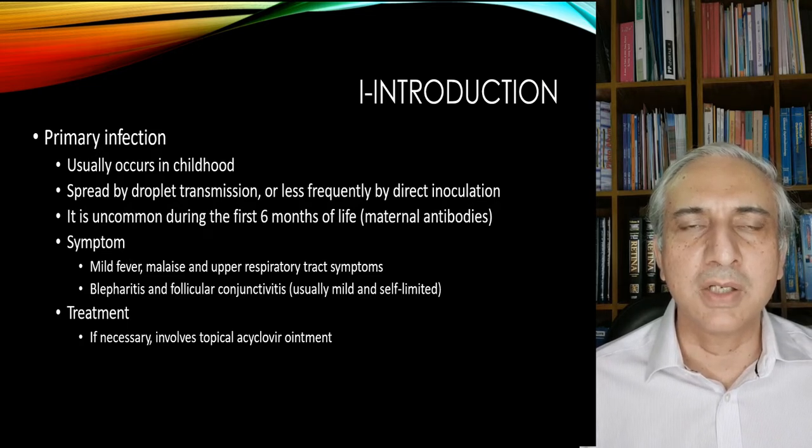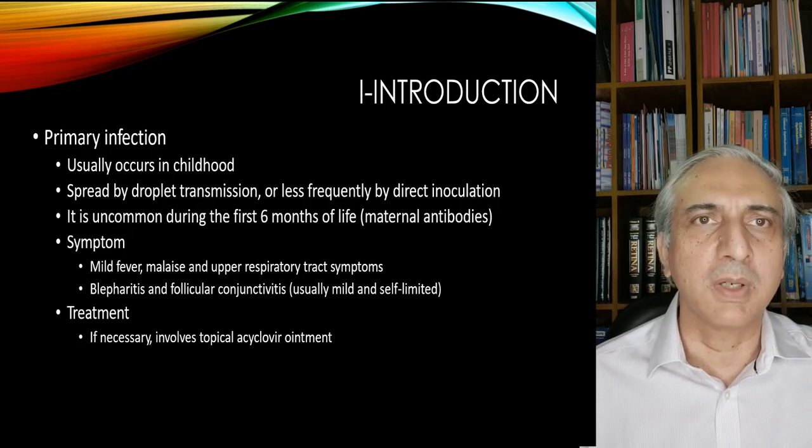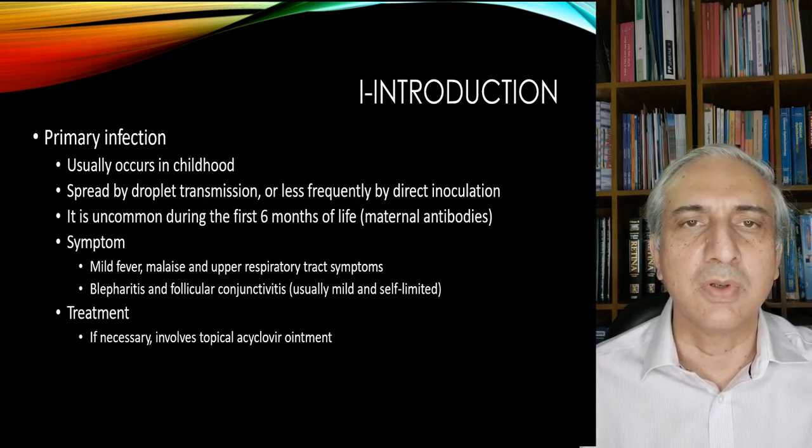Blepharitis and follicular conjunctivitis can occur. The treatment, if necessary, involves topical acyclovir ointment.